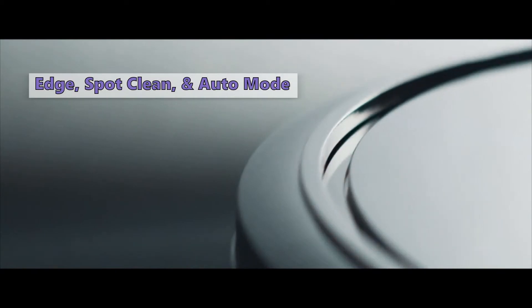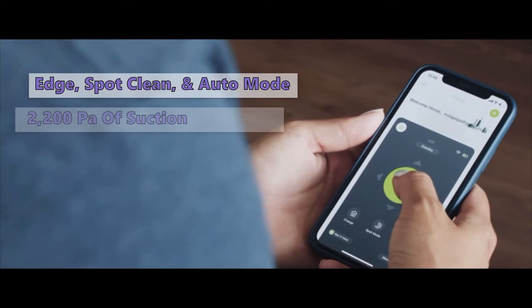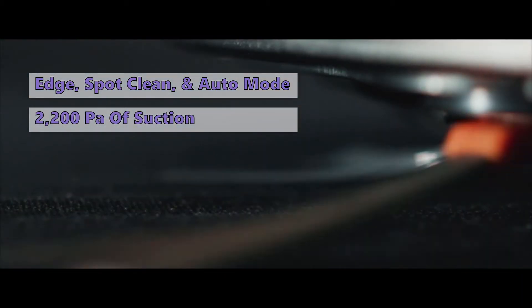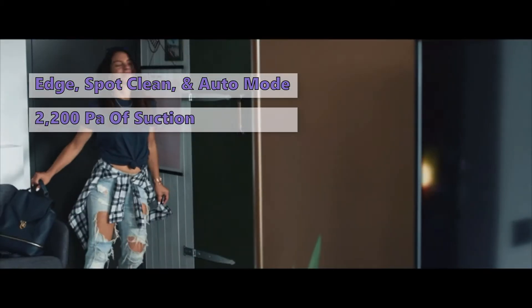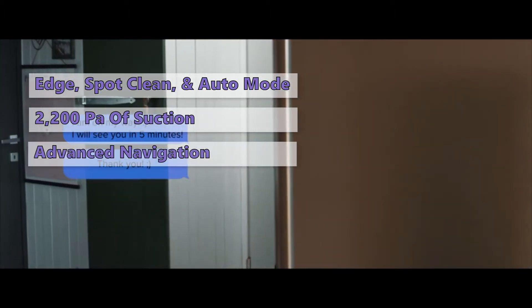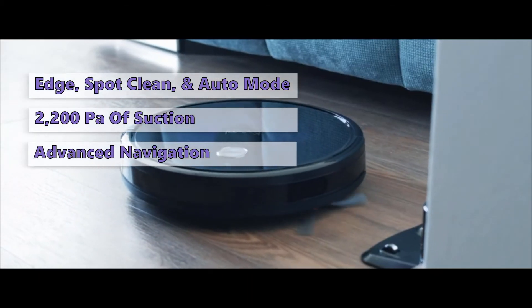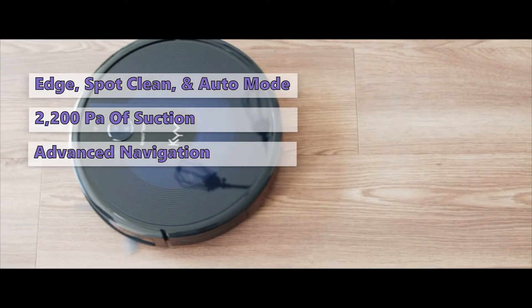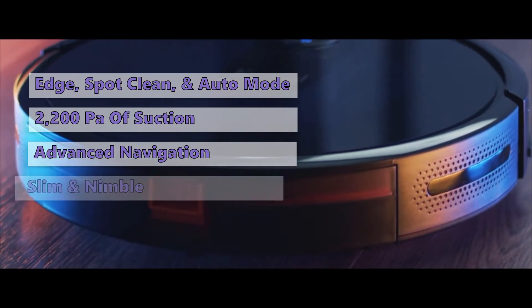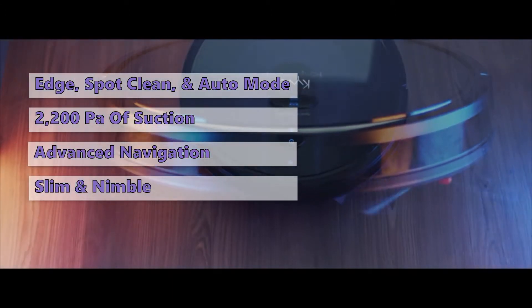This vacuum can run in several modes including Edge Mode, Spot Clean, and Auto Mode. With 2,200 Pascals of suction power, the vacuum is strong enough to handle deep-seated pet hair on almost any type of flooring. The advanced navigation system in this model allows it to decide whether it should bypass or move over obstacles, and does a good job of avoiding places it shouldn't go. Furthermore, this robot vacuum is slim and nimble enough to go places where most other robot vacuums can't.